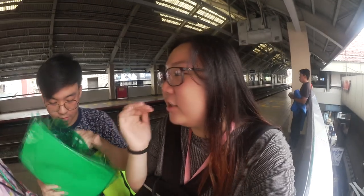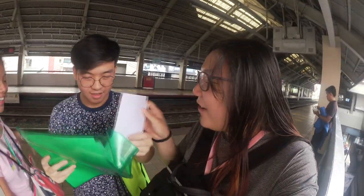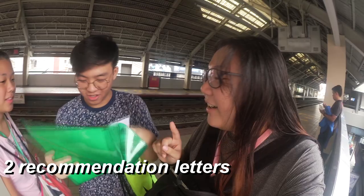Before you go to the confirmation proper, you have to have your requirements ready. Don't worry because La Salle will be sending an email or notification with the list of requirements you need to present or submit. So what do you need?